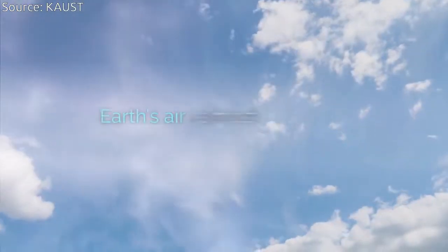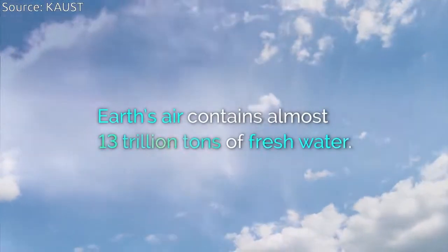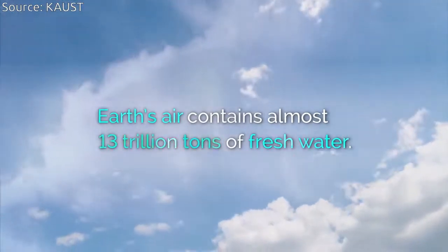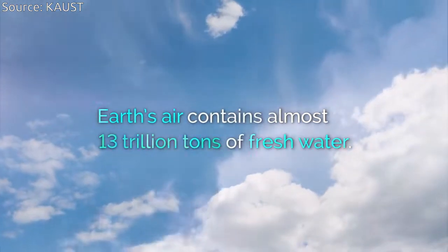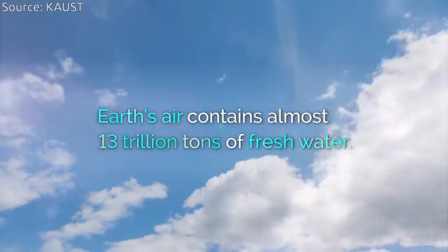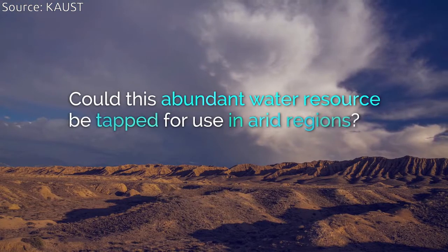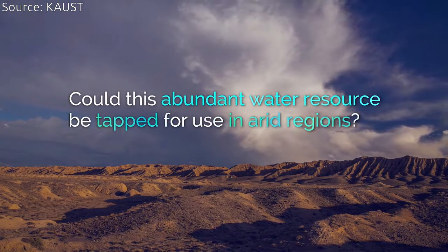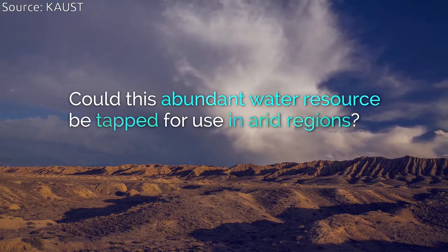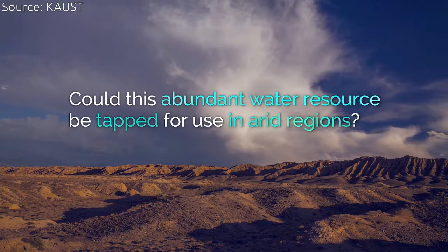Globally, Earth's air contains almost 13 trillion tons of water — a vast renewable reservoir of clean drinking water. Many researchers were trying to develop various materials and devices to tap this water source, but they're not much useful because they are either too inefficient, expensive, or complex for practical use.